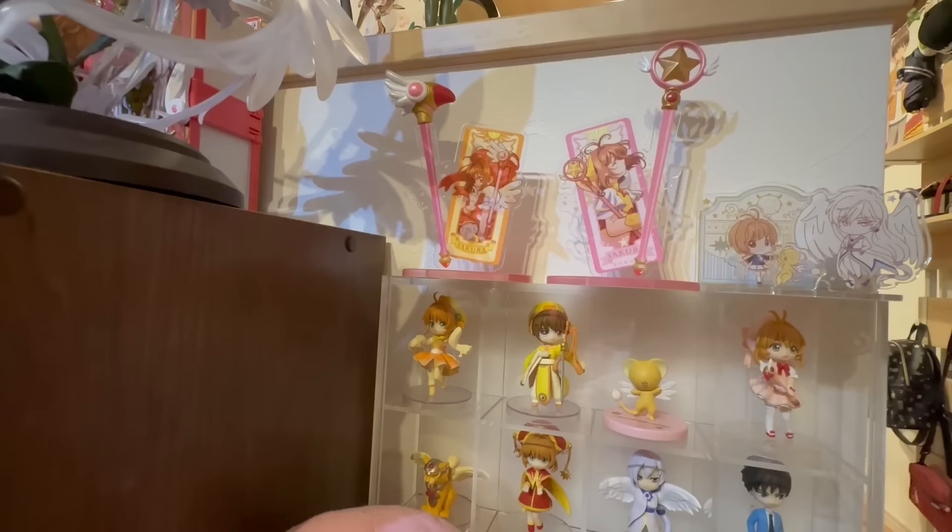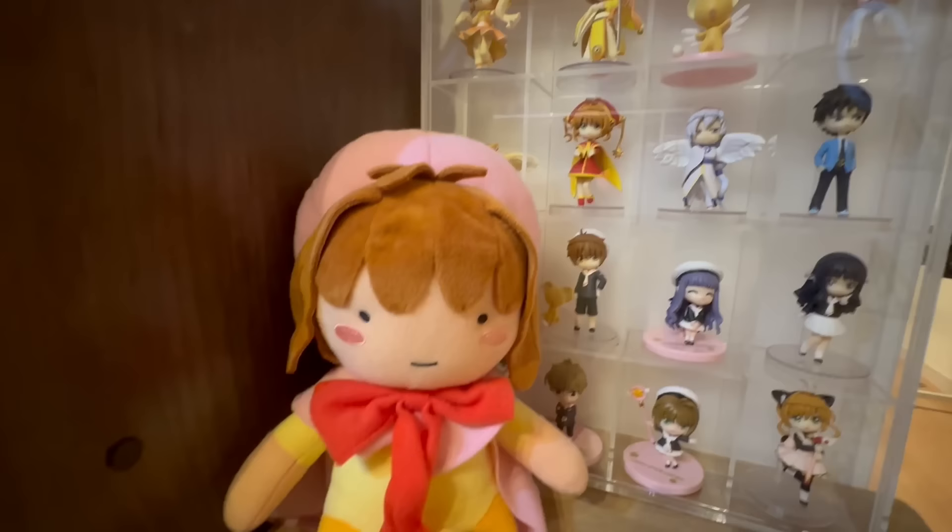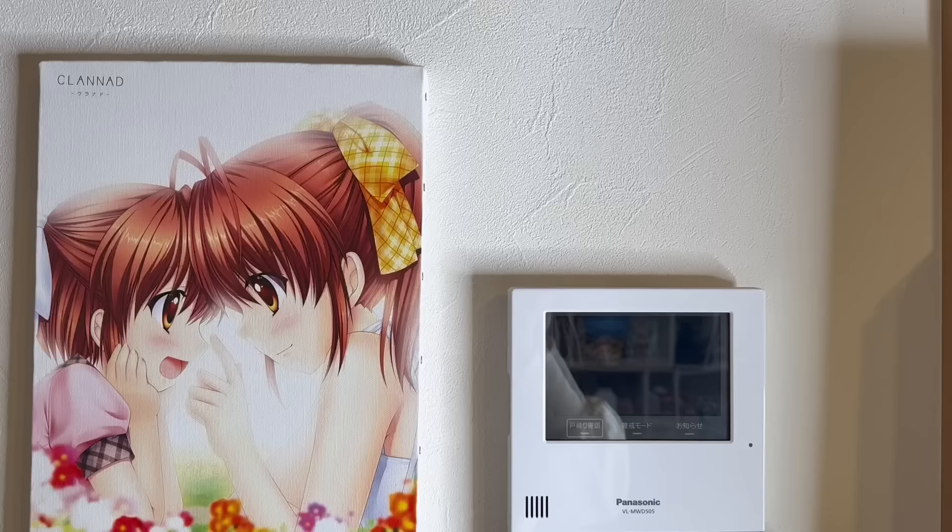Here is the pinky promise Sakura figure and some acrylics from Heaven Burns Red. And the two bunnies and Zero Two here. I have a clear case here where I put small little Sakura figures, and here is the bedside plushie of Sakura-chan.